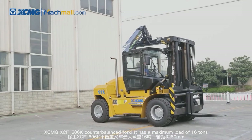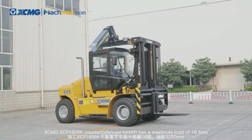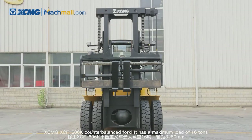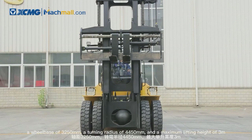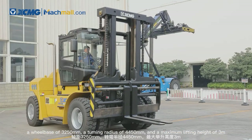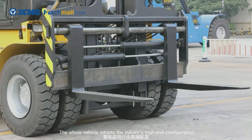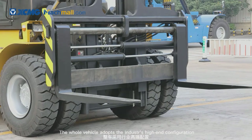The XCMG XCF1606K counterbalanced forklift has a maximum load of 16 tons, a wheelbase of 3,250 millimeters, a turning radius of 4,450 millimeters, and a maximum lifting height of 3 meters. The whole vehicle adopts the industry's high-end configuration.